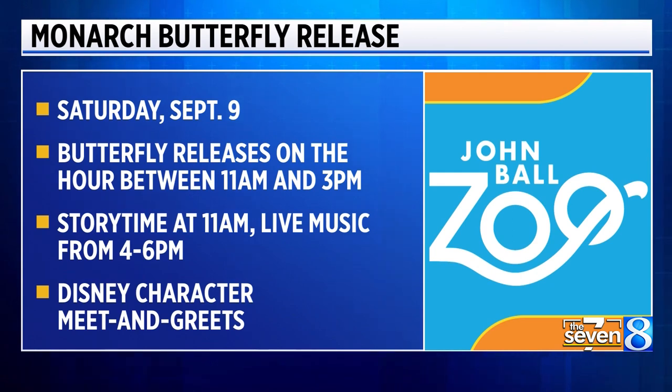Citizen scientists will go out and collect that information to help make sure the population is doing well, and if they're not, to identify where the problems are along their migratory path.